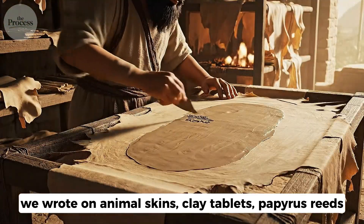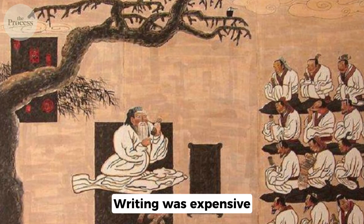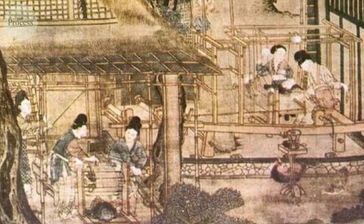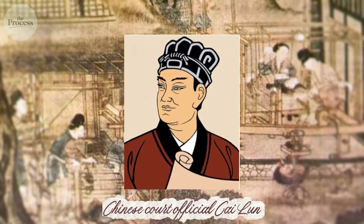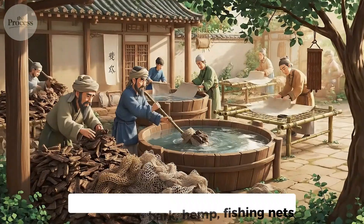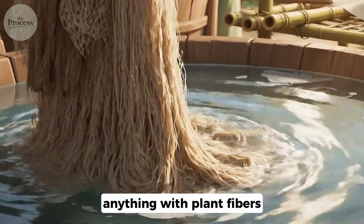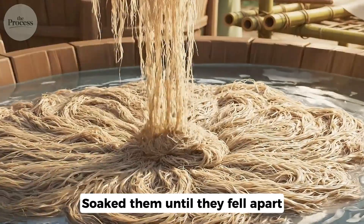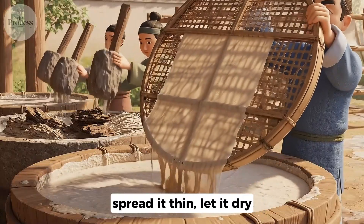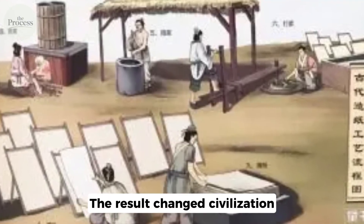For most of human history, we wrote on animal skins, clay tablets, papyrus reeds. Writing was expensive. Knowledge belonged to the wealthy. Then around 105 CE, Chinese court official Cai Lun tried something revolutionary. He took tree bark, hemp, fishing nets — anything with plant fibers — soaked them until they fell apart, beat the mixture into pulp, spread it thin, let it dry. The result changed civilization.